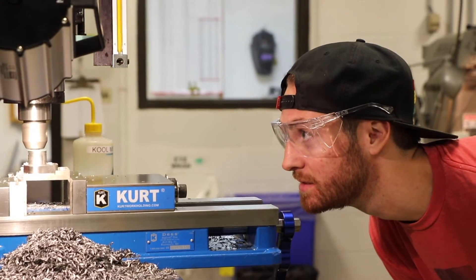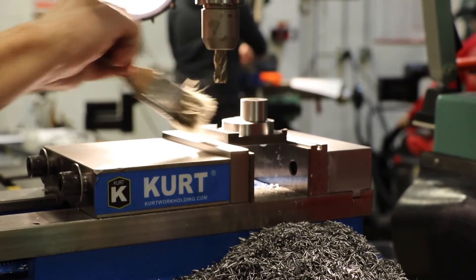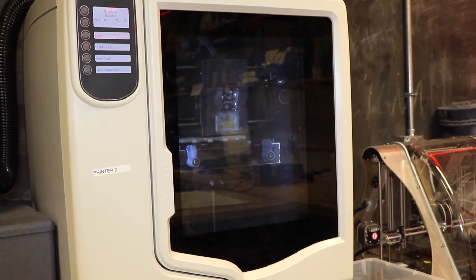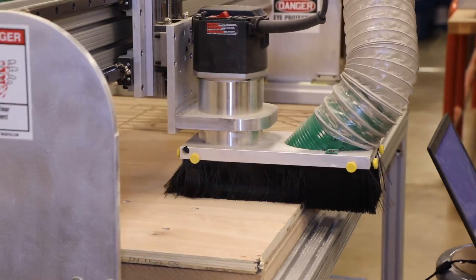The design studio occupies almost the entire first floor of Spencer Lab. We have our student machine shop, which is now a state-of-the-art metalworking shop, a digital manufacturing suite, a wood shop prototyping area, and a biomed space.